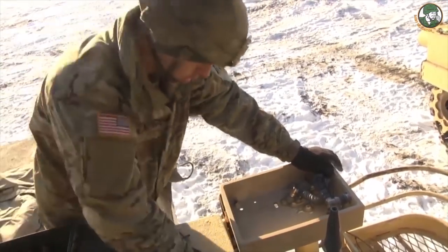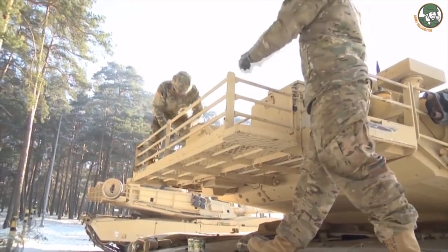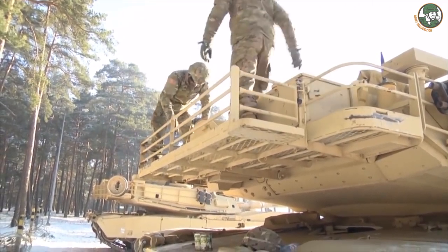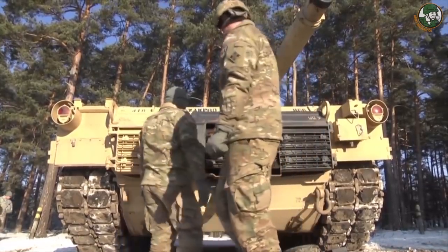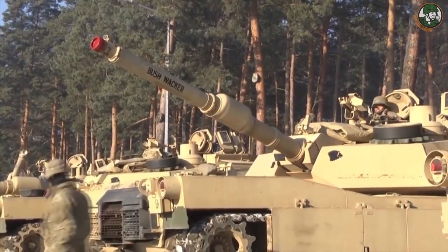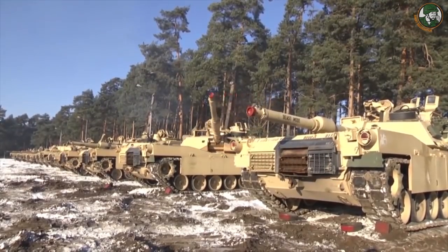According to statements by the US Army Europe, around 2,000 tanks and combat vehicles will be deployed to Eastern Europe, including M1 Abrams tanks and Bradley Infantry Fighting Vehicles. The additional combat equipment will give the US Army the option for another heavy armored brigade. Presently it has only two light brigades in Europe: the 173rd Airborne Brigade and the 2nd Stryker Cavalry Regiment.